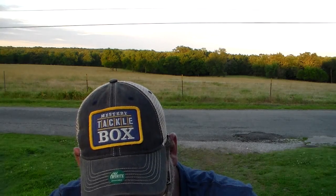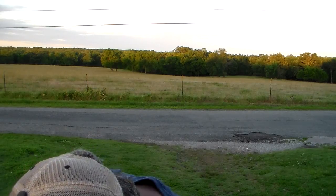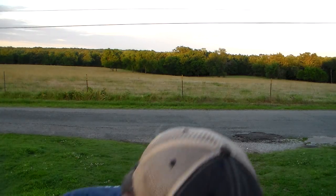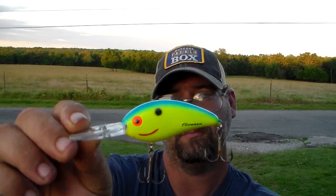Alright, the next one we have is the Fat Free Shad Jr. by Bomber, and it's priced at $7. It's a Chartreuse Blueback color and it has a nice little orange belly.